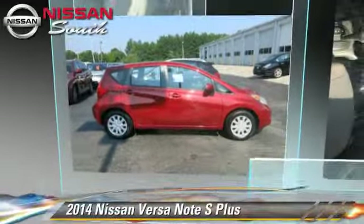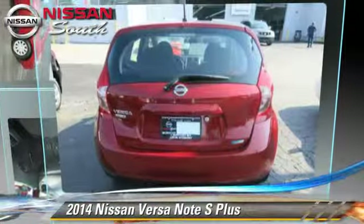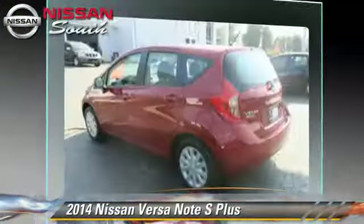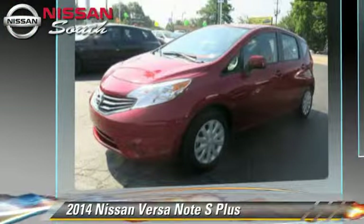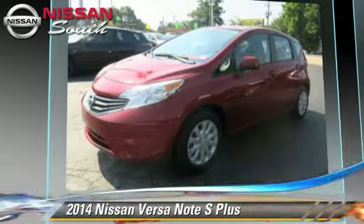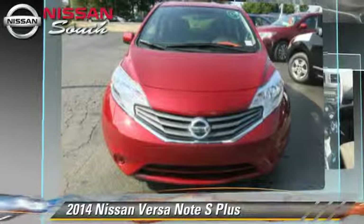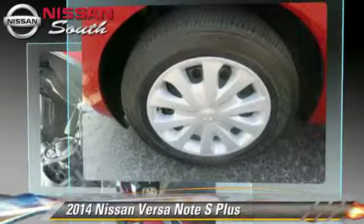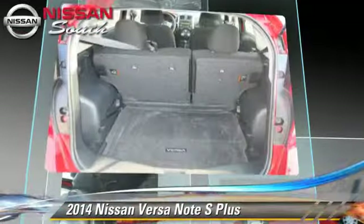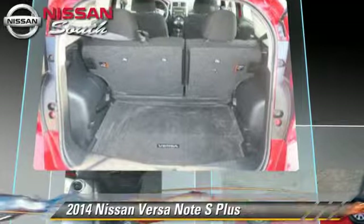The 2014 Nissan Versa, powered by a 1.6-liter four-cylinder engine with an automatic transmission. This vehicle, with fewer than 15,000 miles on the odometer, is well-equipped. This Nissan features front-wheel drive, air conditioning, and tilt wheel.